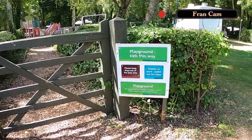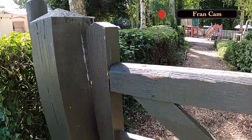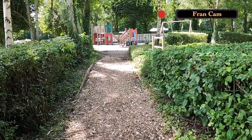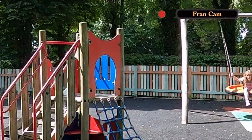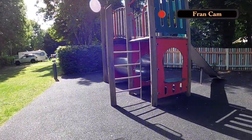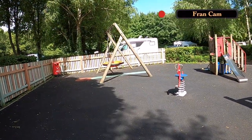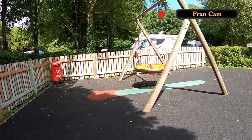Now this is the children's play area. We'll go through this gate — there's something for the little ones and something for the slightly bigger ones. A little springy thing, and a massive swing for the bigger kids.